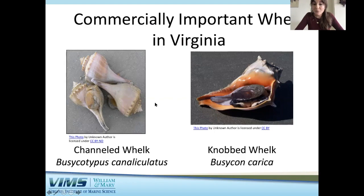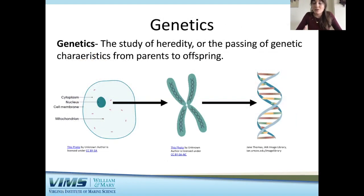One of the reasons we want to look at the genetics of channeled whelk is to determine how many different populations exist. Genetics involves the study of heredity — the passing of genetic characteristics from parents to offspring. Within an animal cell there is a nucleus that contains chromosomes, which are made up of DNA. DNA is very unique to every individual, so I look at how the DNA differs from one channeled whelk to the next in order to group them by similarities or differences to identify how many populations we may have.